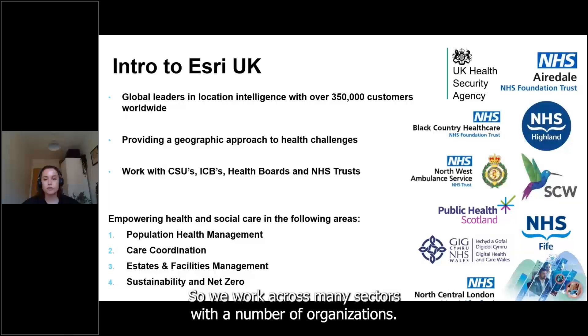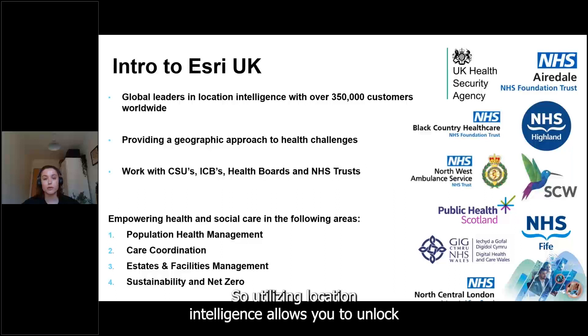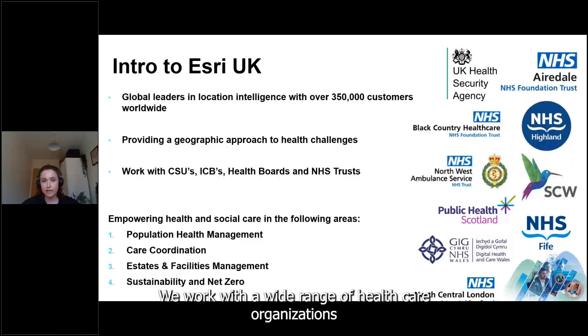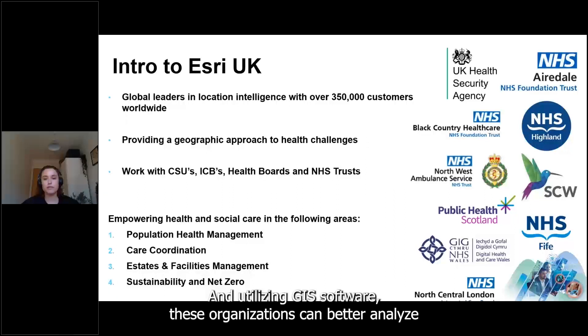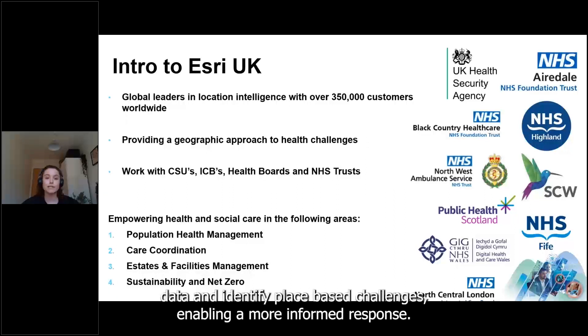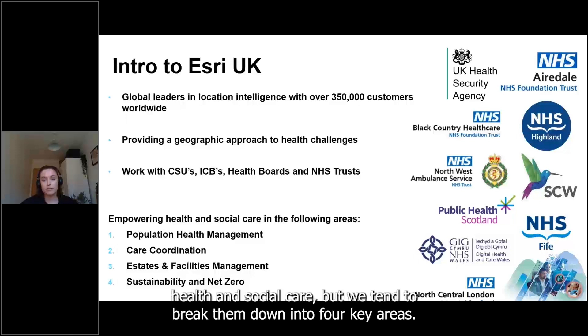We work across many sectors, but today we're speaking about providing a geographic approach to health. Health challenges are inherently spatial, so utilizing location intelligence allows you to unlock deeper insights and help improve commissioning. We work with a wide range of healthcare organizations — from CSUs, ICBs, health boards, trusts, and charities — and using GIS software these organizations can better analyze data and identify place-based challenges.